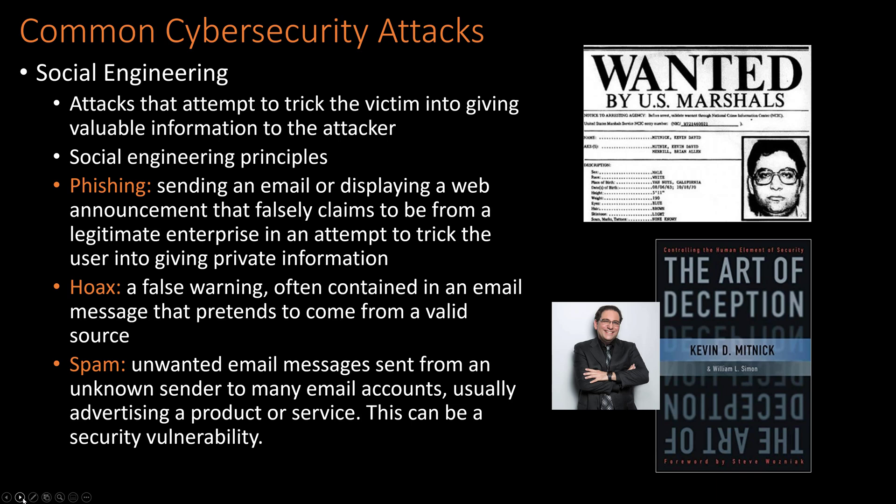A hoax is a false warning often contained in an email message. About a decade ago hoaxes were huge — people thought they were helping others by forwarding emails like warnings about terrorists stealing UPS uniforms. The biggest risk from most hoaxes was the productivity time lost. Then of course there's spam — unwanted emails trying to get you to do something, like the classic 'Nigerian prince' scam offering you a share of hidden money.